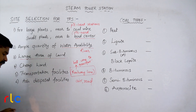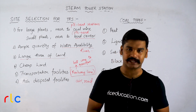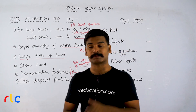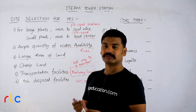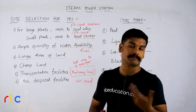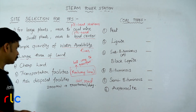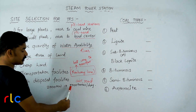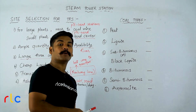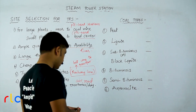Next is ash disposal facilities. You should have enough ash disposal facilities because ash is a polluting component — it is harmful to health and to the atmosphere, and must be safely disposed. In some thermal power stations, ash is used as a byproduct and supplied to cement industries. A regular 2000 megawatt thermal power station generates 5000 tons of ash in one day. Imagine the ash handling and disposal facilities required — that is the importance of ash handling in a thermal power station.